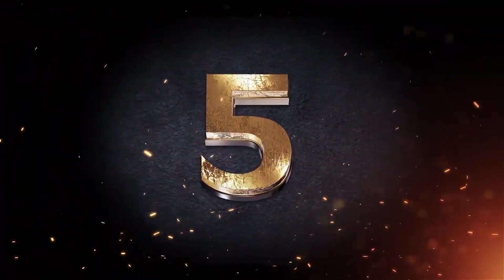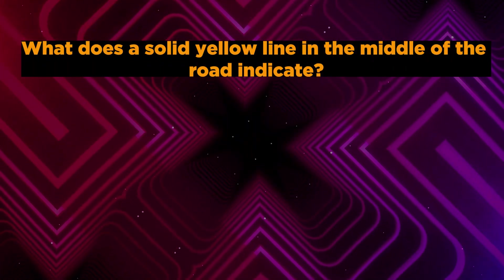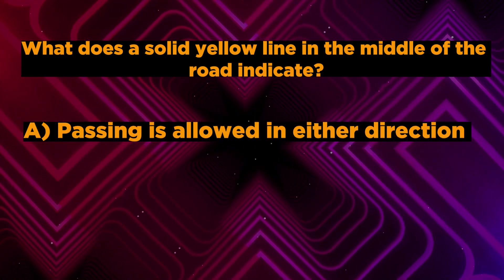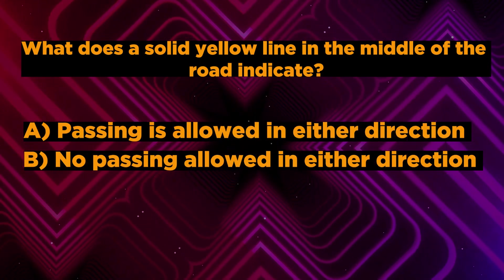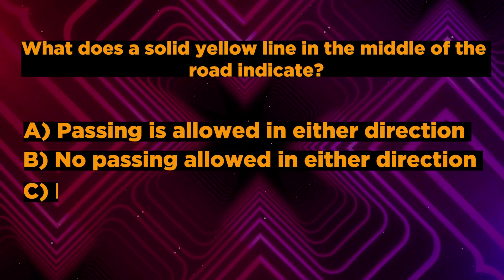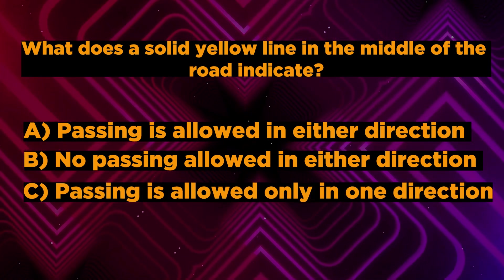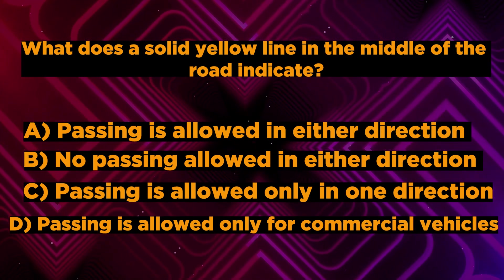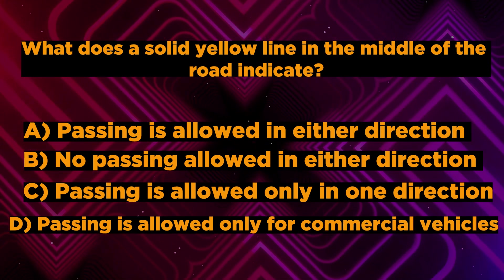Question number 5: What does a solid yellow line in the middle of the road indicate? A. Passing is allowed in either direction. B. No passing allowed in either direction. C. Passing is allowed only in one direction. D. Passing is allowed only for commercial vehicles. You have 5 seconds to answer correctly.